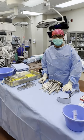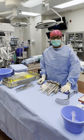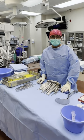Hello, my name is Javonda, and I'm a surgical technologist in the operating room. So what does a typical day look like for a surgical technologist? Let me walk you through it.